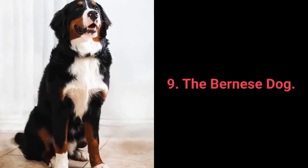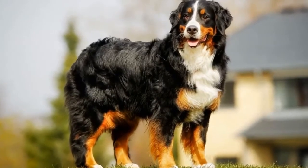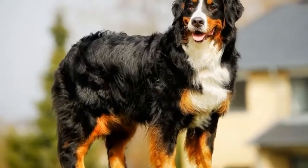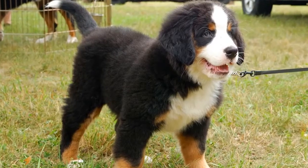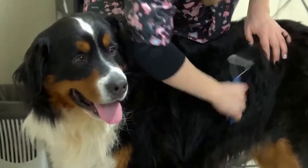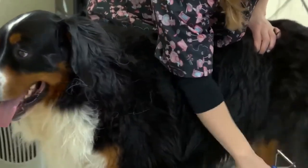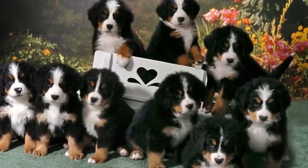Dog breed number 9: the Bernese Mountain Dog. The Bernese Mountain Dog is a large working dog from the Swiss farms that, aside from great working traits, is well suited to living in both houses and apartments. Bernese Mountain Dogs are intelligent, gentle, loyal, and dependable. They are big, strong dogs that tend to be rather friendly and relaxed. However, they can shed a lot, are prone to barking, and need to be physically active every day — traits that place them on the ninth spot of this list.